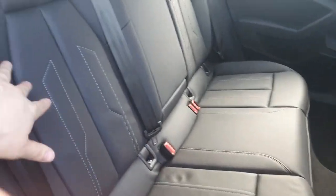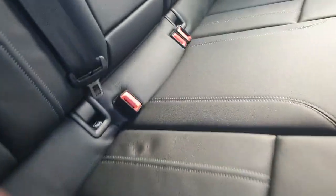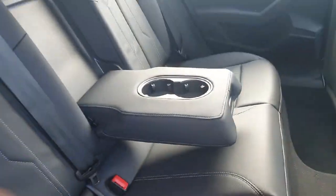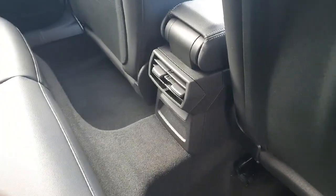The upholstery is this beautiful full Valkone leather with fantastic white stitching, and in the centre we have a partition that comes down to make a nice armrest. It also comes with two cup holders and rear ventilation.